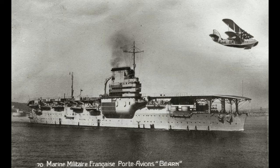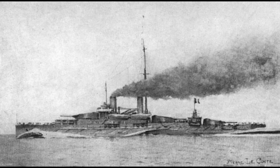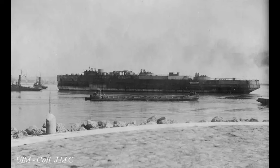Laid down on January 10th, 1914, Béarn began her life as one of the Normandy-class battleships. However, she would not be completed as one. The Great War intervened. The first four ships in the class would be launched in 1914 and 1915, but construction was suspended soon after they entered the water. Very little work was done after their launch, as the workers were needed elsewhere, including the front line.